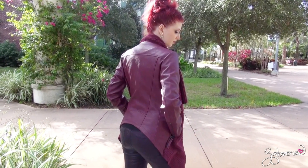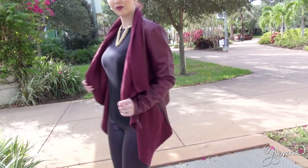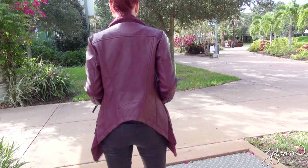Leather elements are having a moment right now in the fashion world. I really love the spin on the traditional leather jacket with this half sweater, half leather jacket look. I also like that it's cropped in the back and longer in the front.